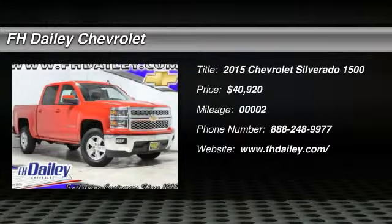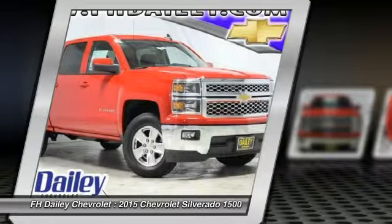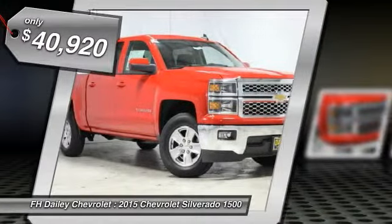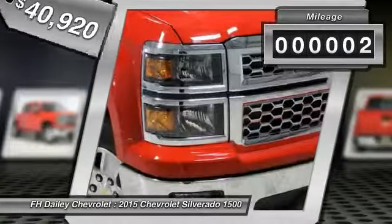2015 Silverado 1500. The Chevy Silverado 1500 has the lowest cost of ownership of any full-size pickup and is priced below $45,000. This vehicle has less than 100 miles.